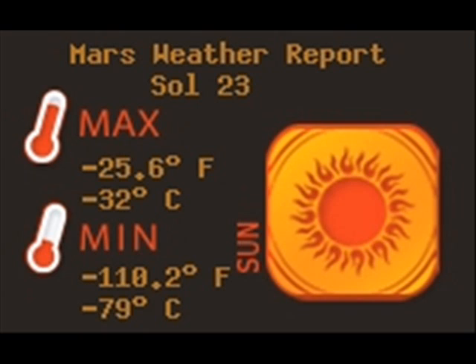On Sol 23, it was clear and sunny, with a low of minus 79 and a high of minus 32 degrees Celsius. Atmospheric pressure was 8.29 millibars. There are no wind speed measurements for today.